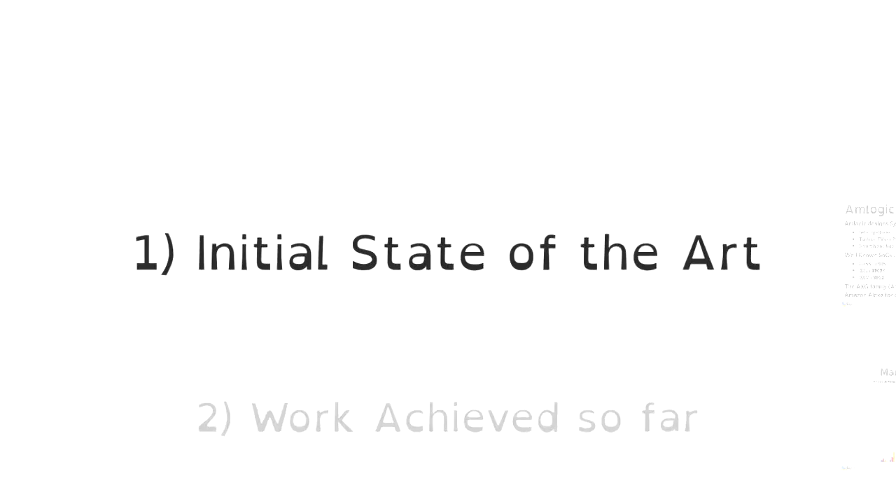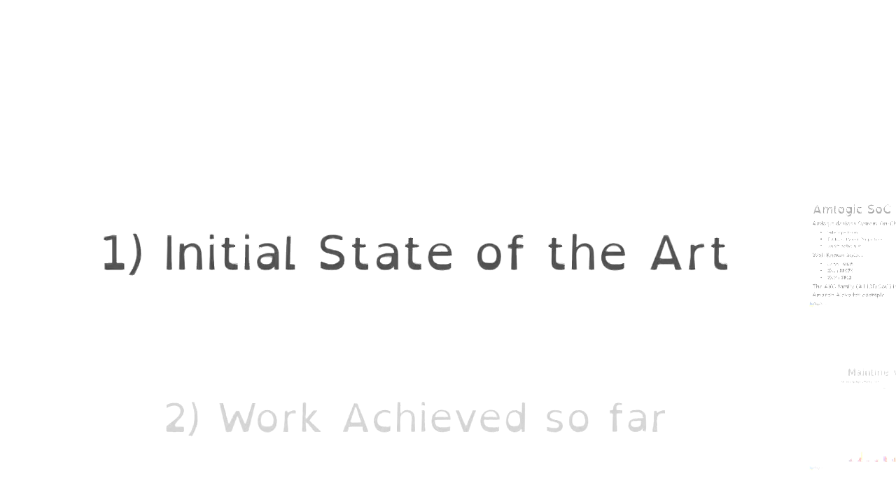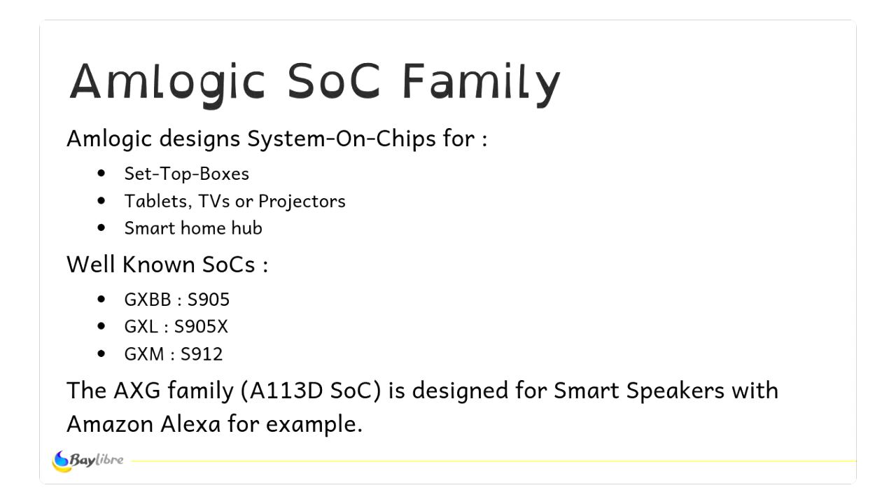First, I'll speak about the initial state of the art of what was available for these Amlogic SOCs. Who is Amlogic? It's a Chinese-American company. They design systems-on-chips for set-top boxes, tablets, TVs, and projectors. They have at least three well-known SOCs — the S905X and S912. They also designed a new SOC for smart speakers, which is sold by Amazon, for instance.